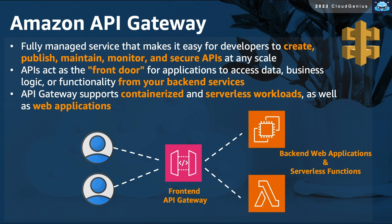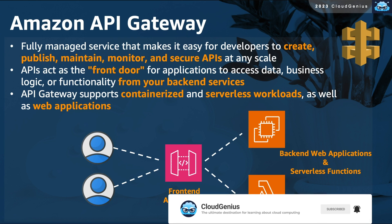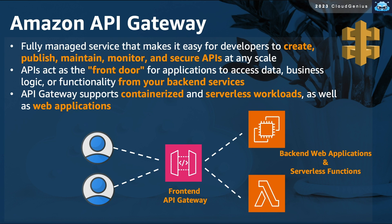Amazon API Gateway is a fully managed service that makes it easy for developers to create and publish front-end gateway endpoints for their back-end applications. This can act as a front-facing door for the clients to interface with, hiding all of the details of the back-end supporting application, whether it was handled by traditional web servers or serverless Lambda functions.